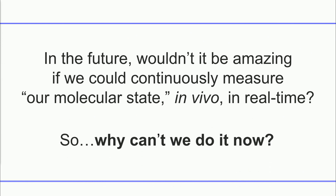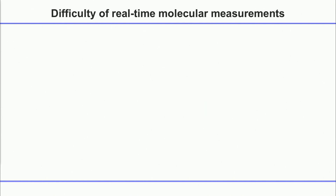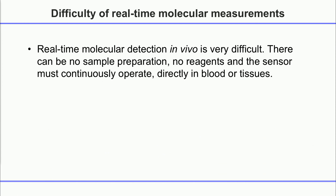So why can't we do this now? It's because we don't have sensors that can do this function. Measuring molecules in the body continuously is a very, very difficult engineering challenge. Unlike laboratory tests where they add reagents, mix things, and exchange buffers, we can't do any of that. The sensor has to work in a challenging environment like blood and tissue continuously, with no external addition of anything.